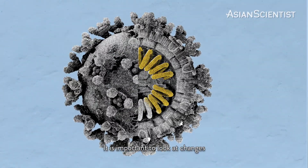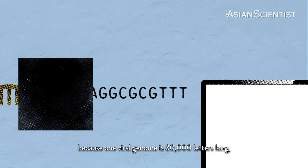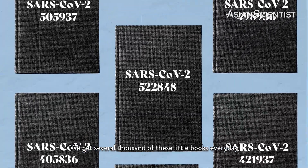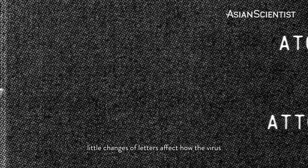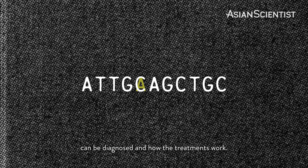It's important to look at changes and understand what they mean. We need computers to do that because one viral genome is 30,000 letters long. It's like a small book, and we get several thousand of these little books every day. We need to understand how the little changes of letters affect how the virus can be diagnosed and how our treatments work.